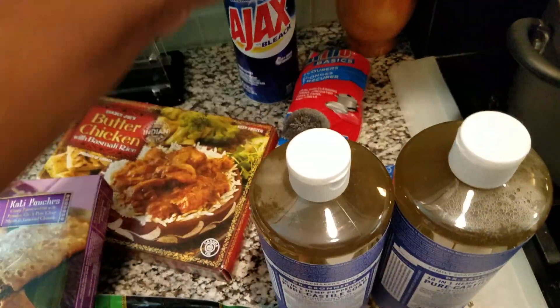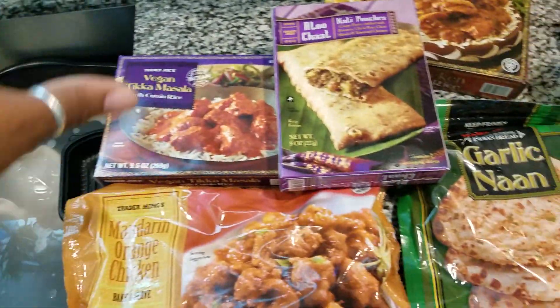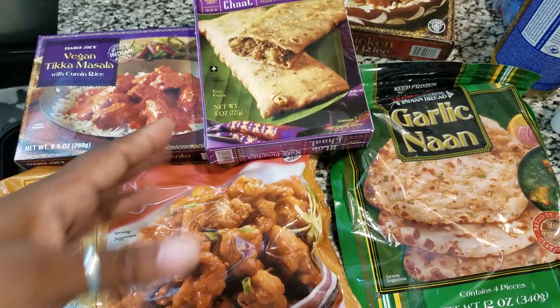I got a little something from Dollar Tree — some scrubbers, we need some more of those, some Brillo pads for scrubbing certain spots off our floor, we need some more Ajax, and then this is just some quick stuff for when I gotta dump the dish water or when I don't want to cook.